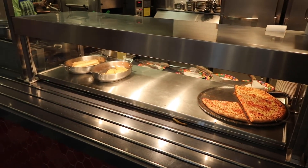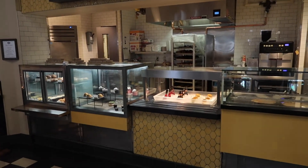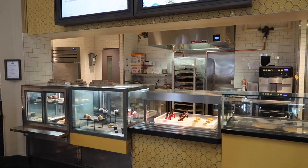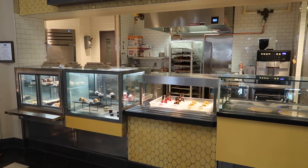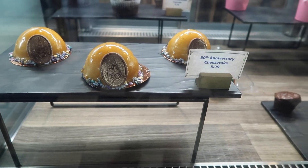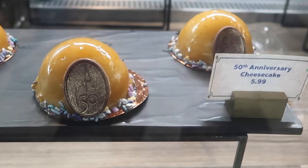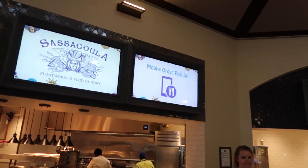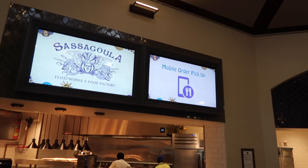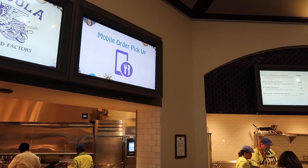In the middle area it's mostly desserts, including a 50th anniversary cheesecake for $5.99 with a little 50th medallion on it — looks really good. They do have mobile order pickup here, which can save you from the lines, especially at Disney when you're trying to get everything done in a certain amount of time.